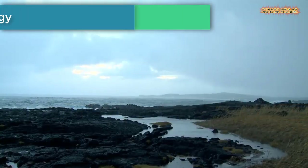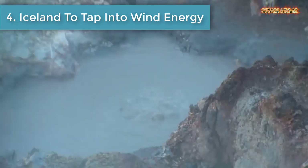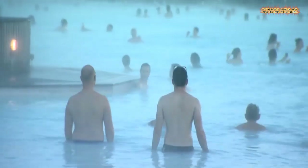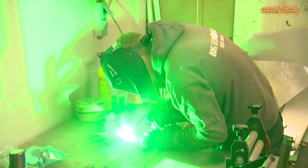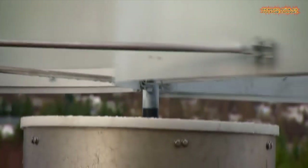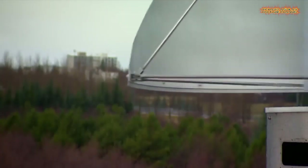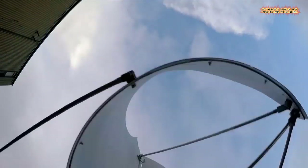Number four: Iceland is set to tap into wind energy. The country of Iceland is becoming a little greener. The nation prides itself on having 100% renewable energy, but now scientists are ready to tap into another natural resource to create even more clean power.